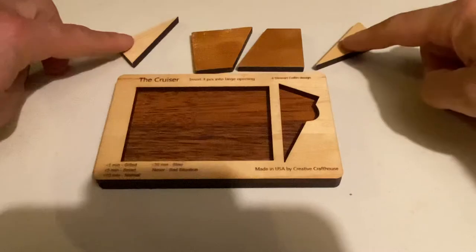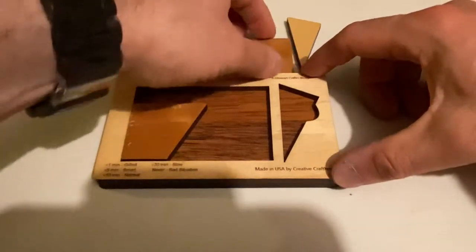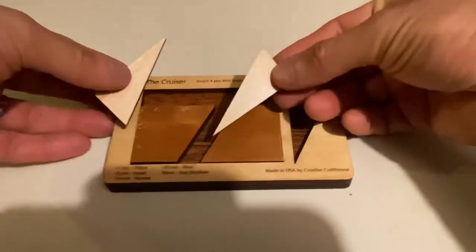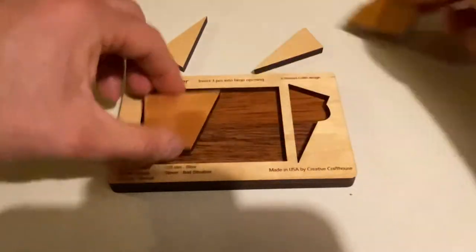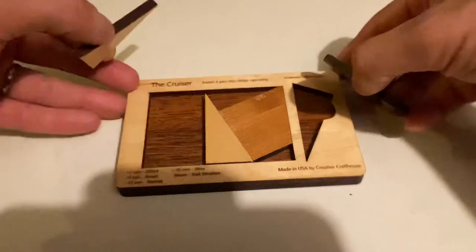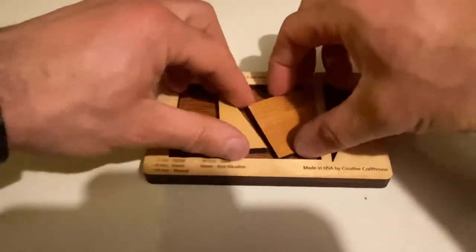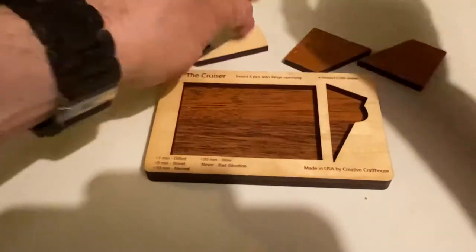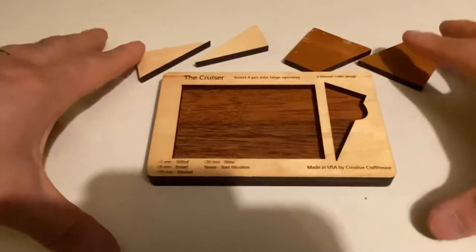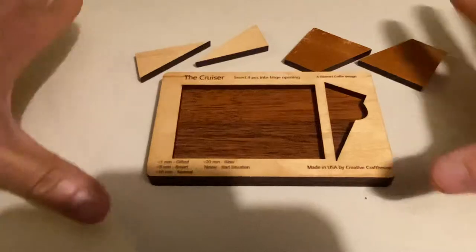We're trying to fit these four pieces in here, and when we try to do it intuitively, it seems impossible. We may be able to fit three, but fitting all four seems very difficult. This is one of those trick puzzles where you really have to put all the pieces out and think about it. I'm going to give the answer here, so if you want to solve it on your own, do not watch this video.